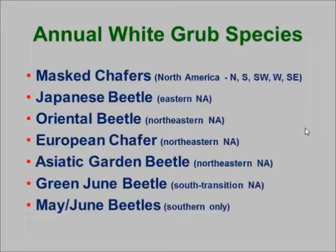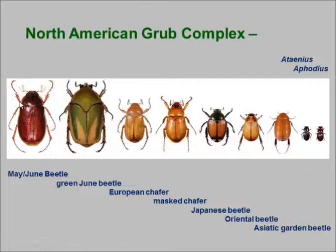What do we mean by annual white grubs? It takes them one year to complete their life cycle, and there are a whole bunch of species. We do get May-June beetles in the southern states with an annual life cycle, but here in Ohio they typically take two to three years to complete their life cycle. There are also little tiny scarabs — Ataenius and Aphodius — which are primarily dung beetles but get into wet, moist, thatchy turf and cause problems. Ataenius can actually have two generations per year. So there are three types: annual white grubs, grubs with two or more generations per season, and white grubs that take several years to finish development.